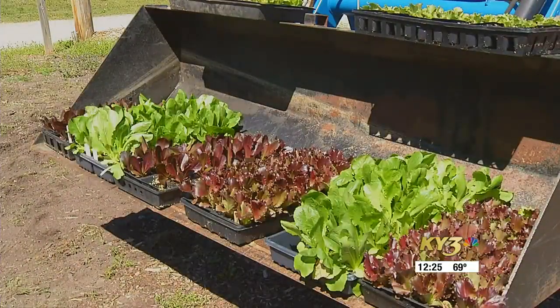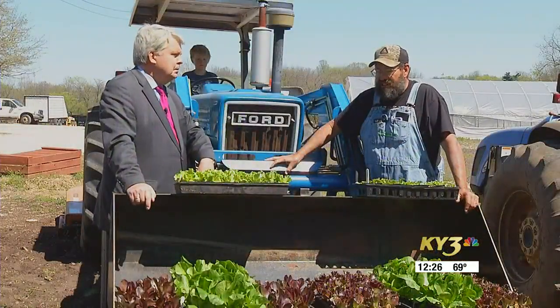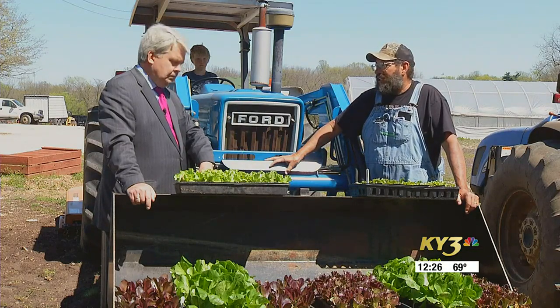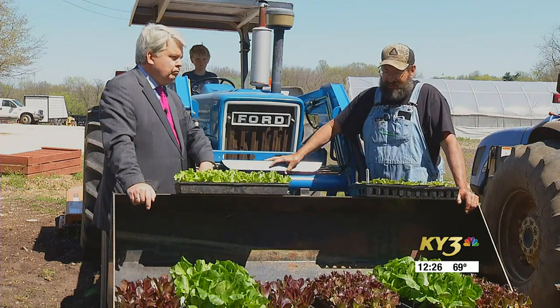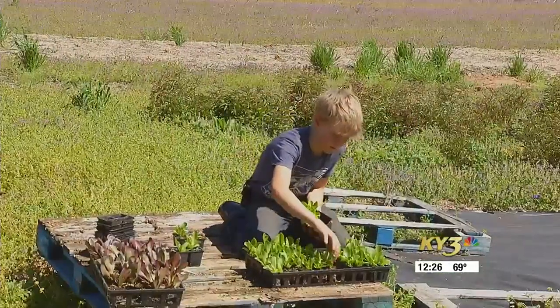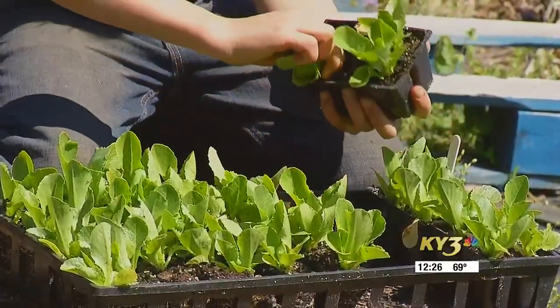That's one of the things that we look for. The leaf lettuces, sometimes when it gets 85 or 90 degrees, they'll tend to bolt and get bitter, go to seed. So we're looking for a lettuce that will hold its form, not go to seed, and stay sweet and juicy through the heat. I believe all these varieties will do it.